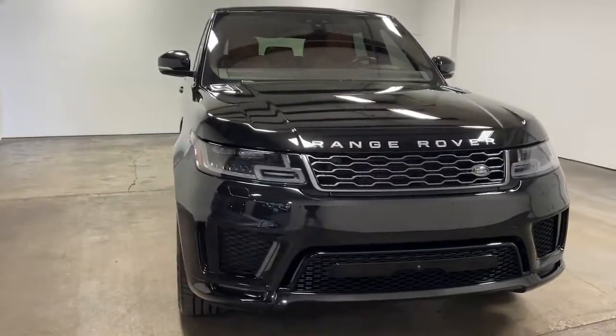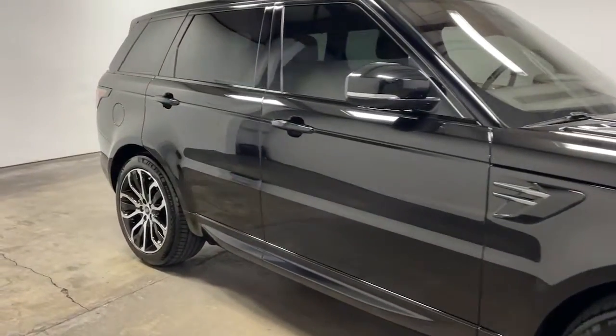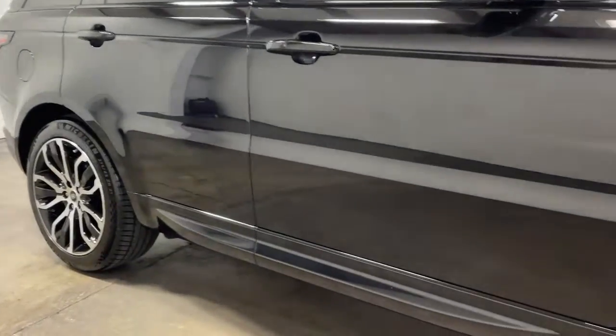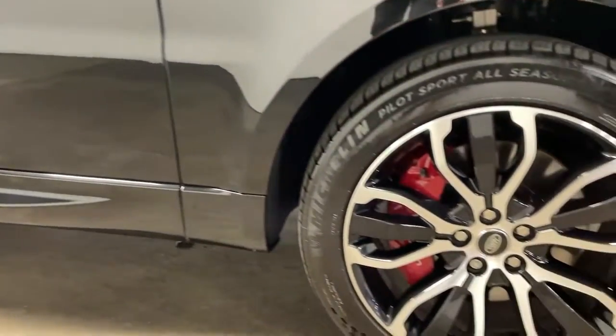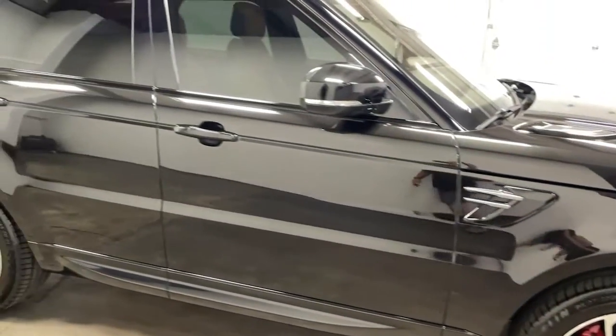Modern Motor Cars has all that today's car buyer needs: 30 years of experience, 35 highly trained staff members, state-of-the-art facilities, and a focus on you. From an extensive inventory to a full-service automotive repair center, auto body center, and detailing services, we offer all you need.